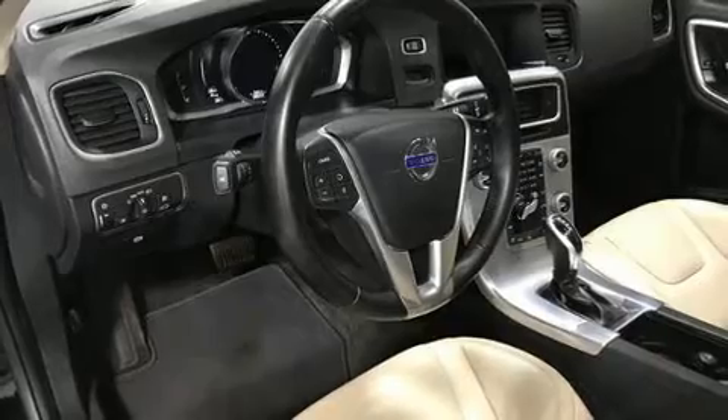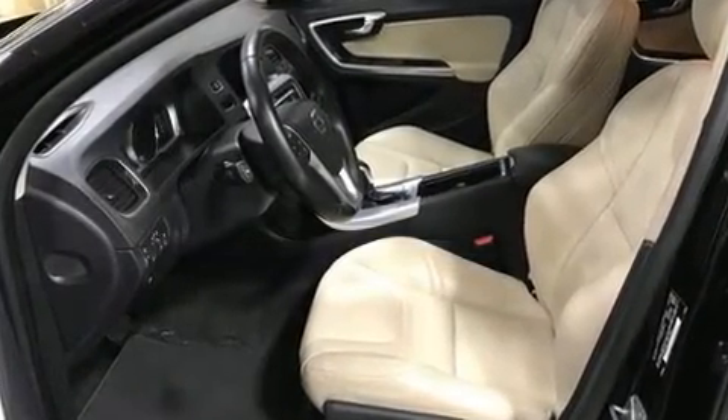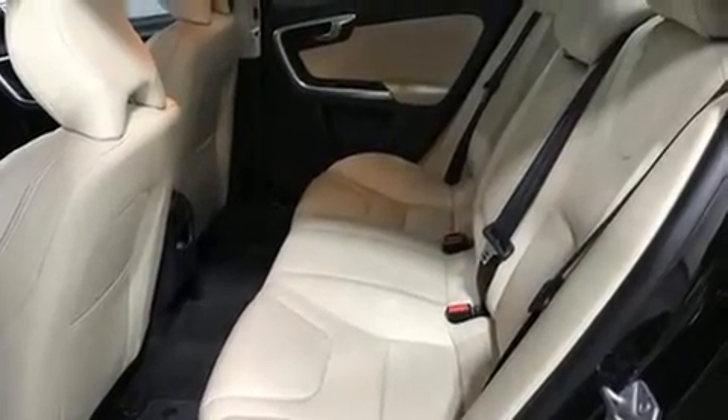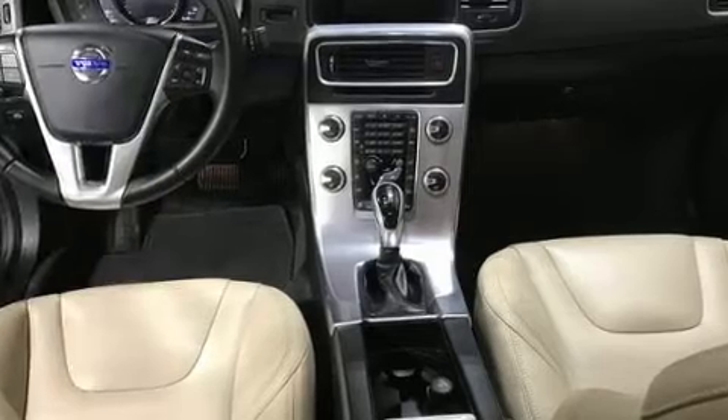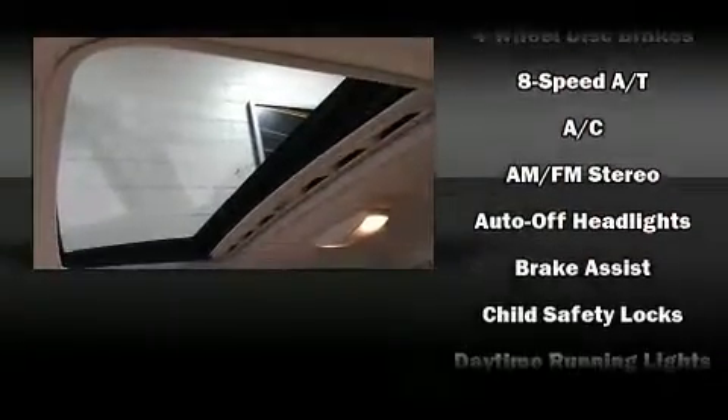The engine breathes better thanks to a turbocharger, improving both performance and economy. Volvo prioritized handling and performance with features such as leather upholstery, front and rear reading lights, front dual-zone air conditioning, and high-intensity discharge headlights.